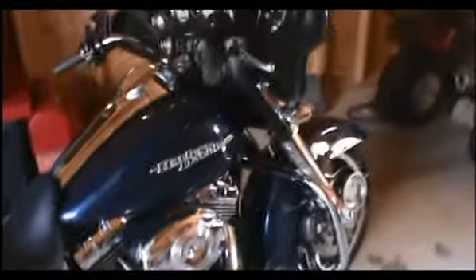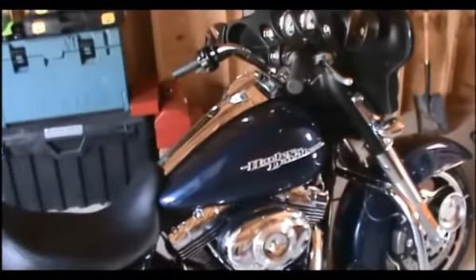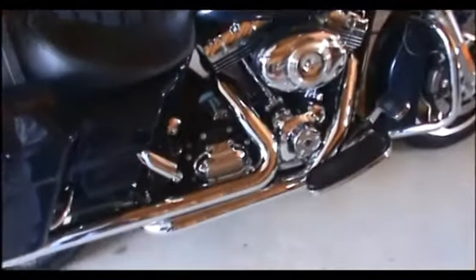After a couple of hours of being really tedious and careful, this is what the new exhaust looks like — the Vance and Hines Big Shots for the Harley Touring model. They look really nice, so we're going to see how they sound now.